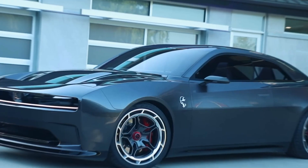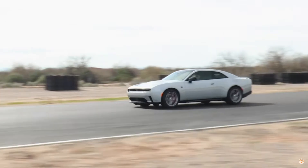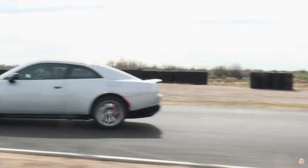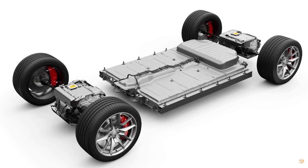In an announcement that's sure to set enthusiasts' hearts racing, Dodge CEO Tim Koniskis revealed that the pinnacle of performance, dubbed the Banshee, will make its debut next year. With Dodge's track record for pushing the limits of what's possible, the anticipation for the Banshee is palpable.